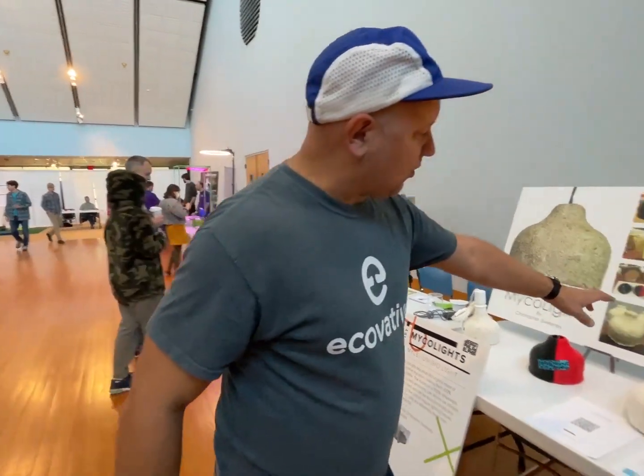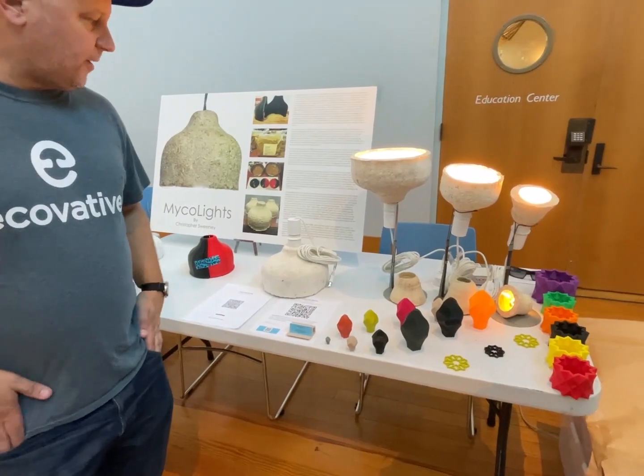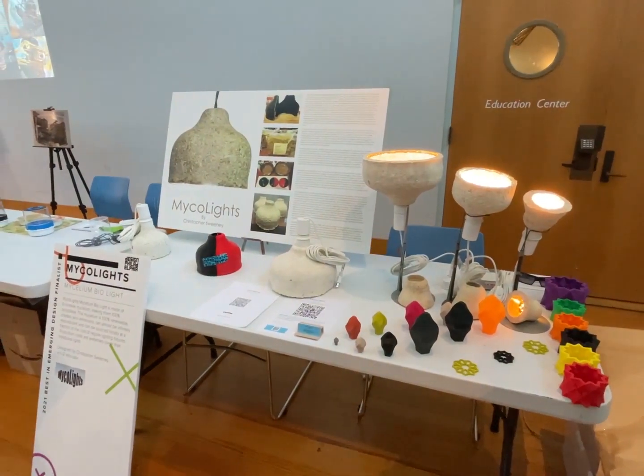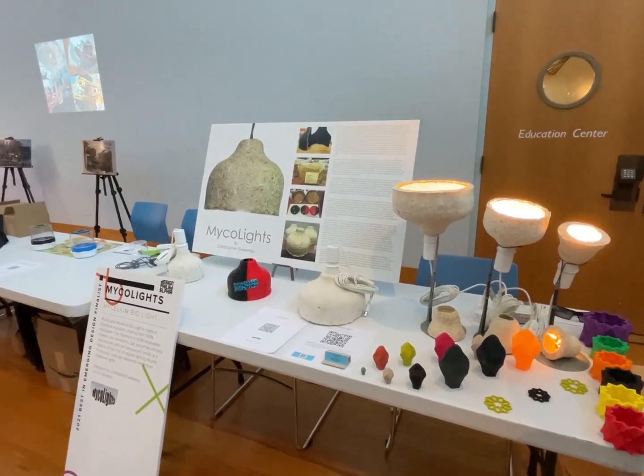I use IKEA lights right now, but we're looking into getting another company to do similar ones because IKEA keeps changing their designs and I have to change my molds — it's a pain. I don't want to keep shaving and cutting and laser-cutting them. The larger new IKEA lights fit right into the larger molds, and you can really use any light you want.